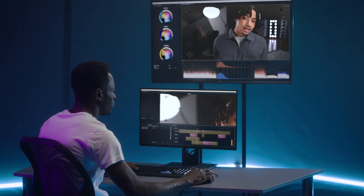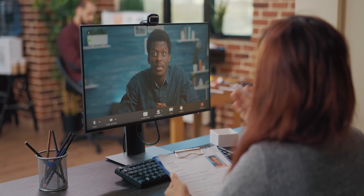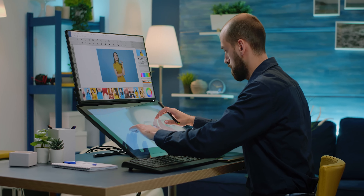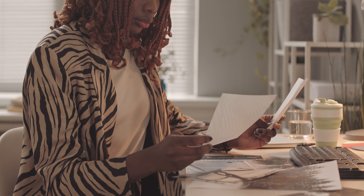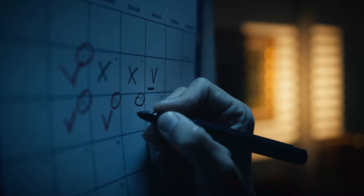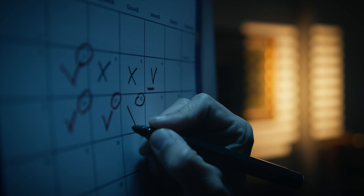This editing process is going to take about a week of back and forth communication between us both before you get those pictures done to your liking. It's going to take about one to five business days, Monday to Friday. So you can expect these pictures to be done with hard edits and retouches in about a week, to give you a general idea of how long it's going to take.